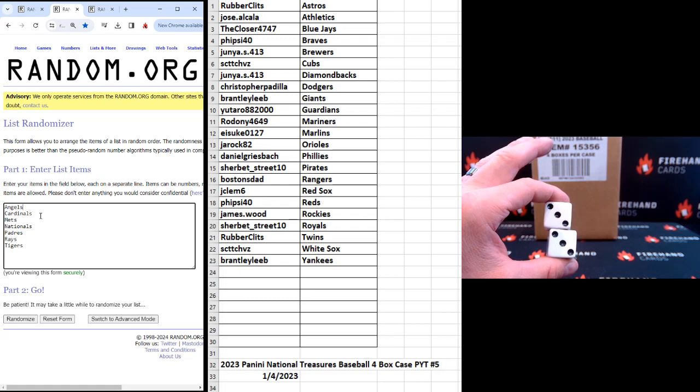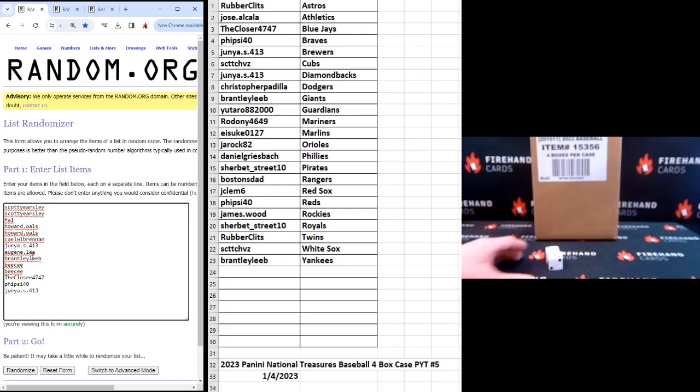Teams available: Angels, Cardinals, Mets, Nationals, Padres, Rays, and Tigers. Six clicks, guys — top seven, get in.